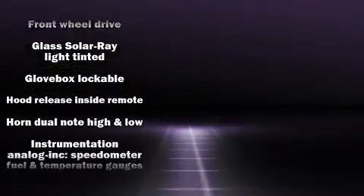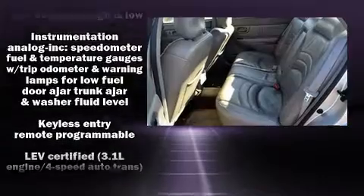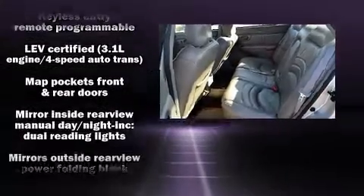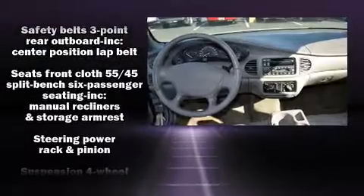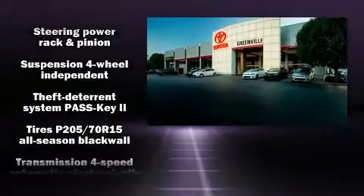Top features include power windows, one-touch window functionality, variably intermittent wipers, a front bench seat, fully automatic headlights, and remote keyless entry.